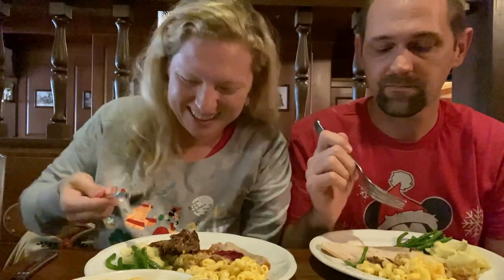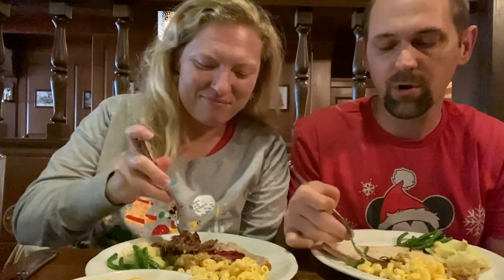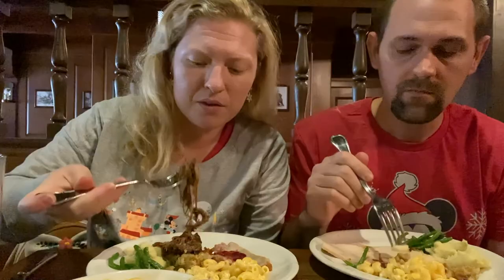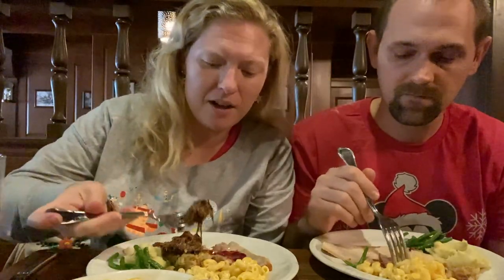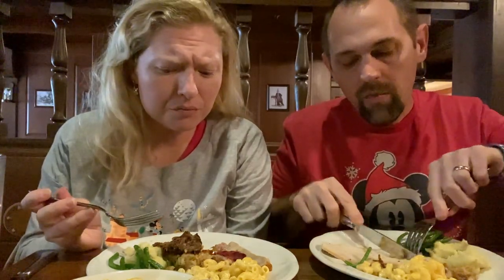This is so like comfort food — like Thanksgiving dinner at Grandma's house. This is one of the better places to eat in the Magic Kingdom and it's just living up. So far this may be one of my favorite places to eat in Magic Kingdom, just based on this experience so far. That's just quality food. But I haven't even tried the turkey yet — that'll be the test. My goodness, that pot roast. That pot roast is fantastic.